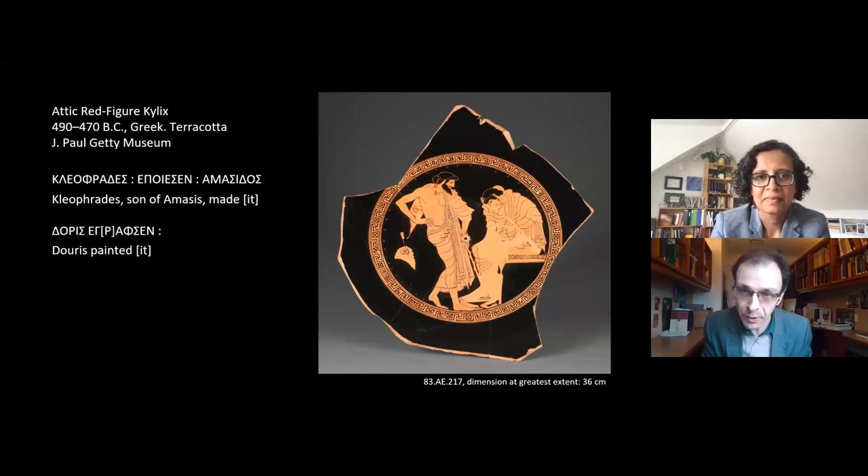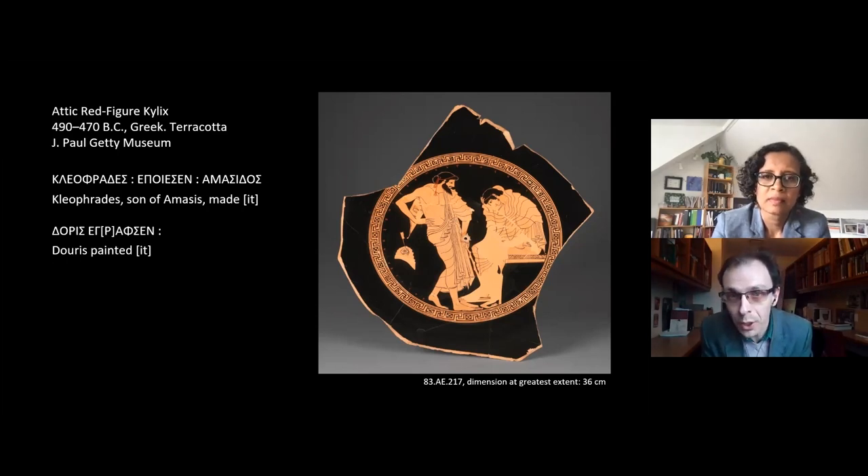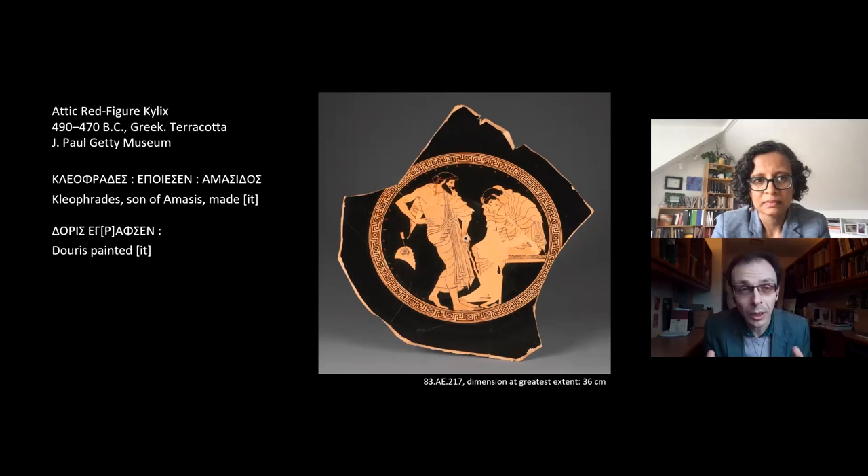This cup is substantially incomplete — you have to reconstruct the round shape of the vessel from what is missing — but it's worth stressing that this is a really big cup. What survives today is 36 centimeters at its greatest extent, so conceivably we're thinking of something that may be 45, up to maybe even 50 centimeters from handle to handle.